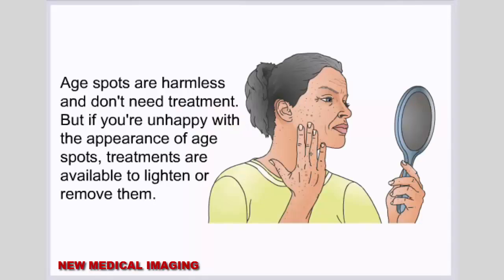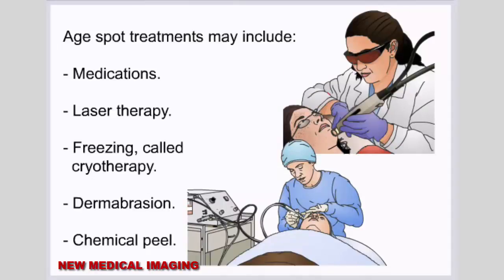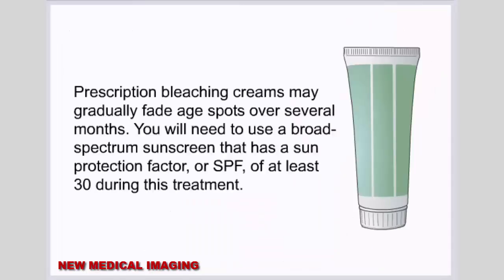Age spots are harmless and don't need treatment, but if you're unhappy with the appearance of age spots, treatments are available to lighten or remove them. Since the pigment is located at the base of the epidermis, any treatments meant to lighten the age spots must penetrate this top layer of skin. Age spot treatments may include medications, laser therapy, freezing called cryotherapy, dermabrasion, and chemical peel. Prescription bleaching creams may gradually fade age spots over several months, and you will need to use a broad-spectrum sunscreen with an SPF of at least 30 during this treatment.